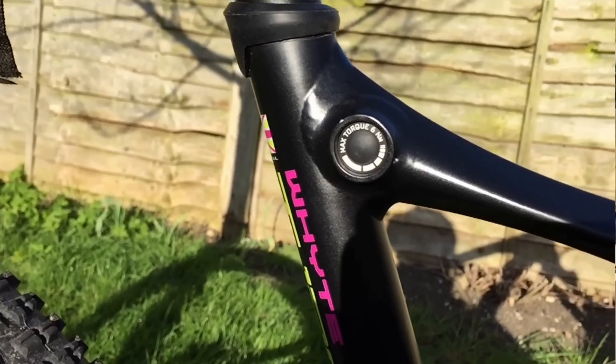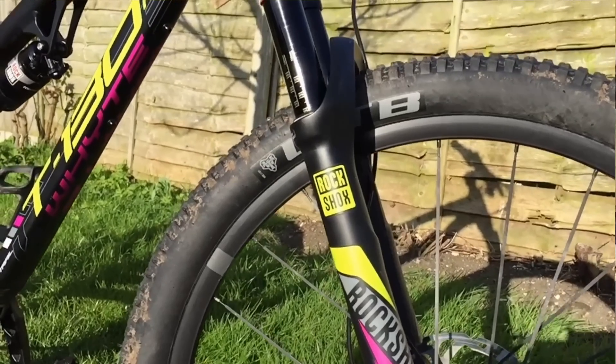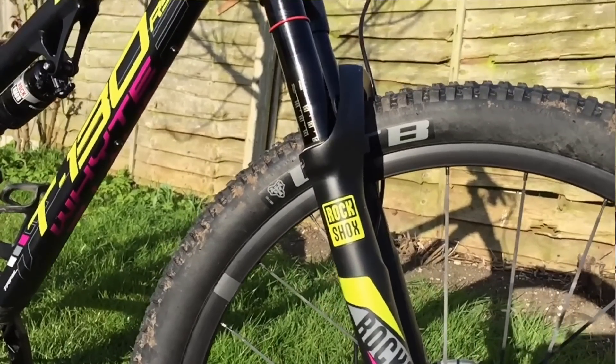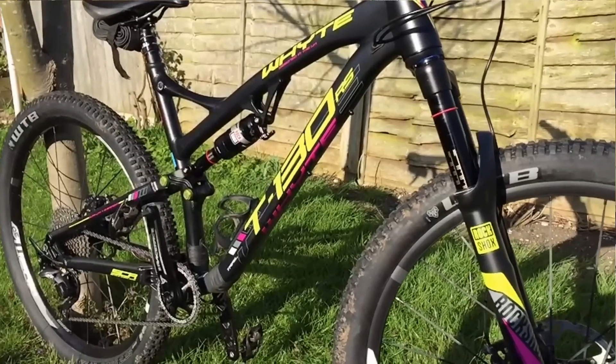Since then this has got a whole host of accolades — lots of 4.5 to 5 star reviews. It's also won What Mountain Bike Trail Bike of the Year 2016, and I can really see why.